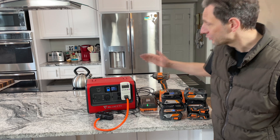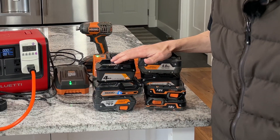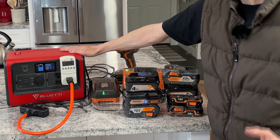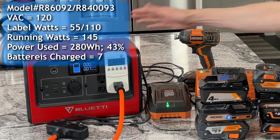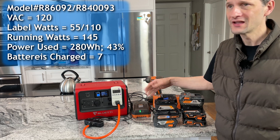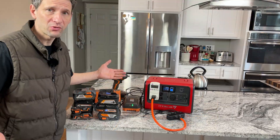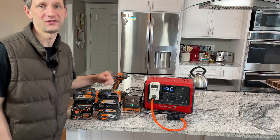That was absolutely no problem. We used less than 50% of the battery and charged seven high-capacity lithium-ion batteries. Obviously, it would be no problem for this thing to support a job site. It used 280 watt hours of the battery, so there's still plenty of battery left. And of course, if you had the solar panels connected, you could just run it all day long. Really impressive result — this is a nice lightweight compact unit that would be a great asset to any job site.